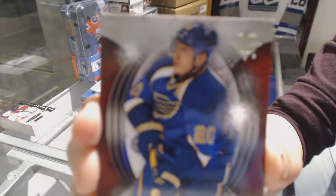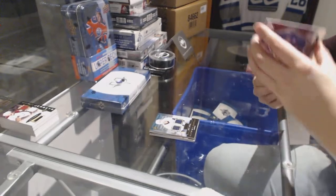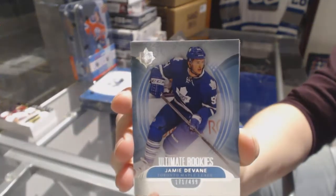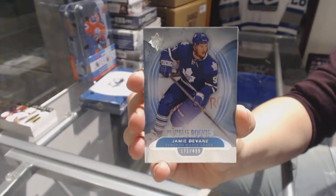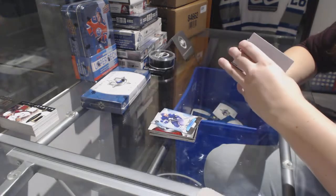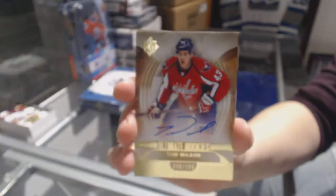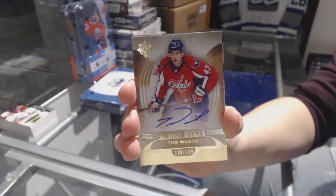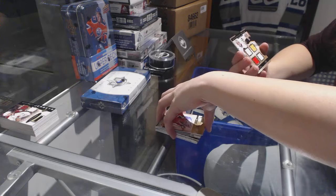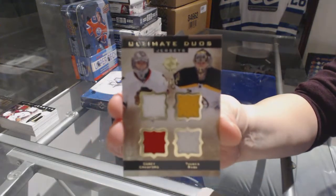We've got numbered to 499 for the St. Louis Blues, Alexander Steen. Ultimate rookie numbered to 499 for the Toronto Maple Leafs, Jamie Devane. We've got a rookie auto numbered to 299 for the Washington Capitals, Tom Wilson. And we've got an Ultimate Duo quad jersey numbered to 65, between Chicago and Boston — Corey Crawford and Tuukka Rask.